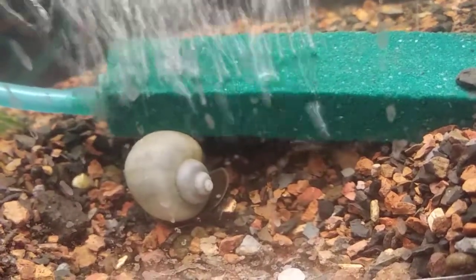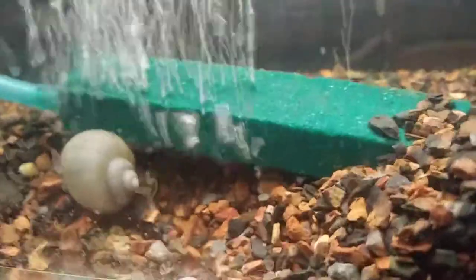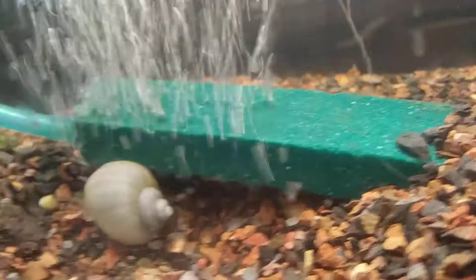Isn't that neat? And Evangeline is moving. She's next to the bubbler. Do they like the bubbles? Maybe.